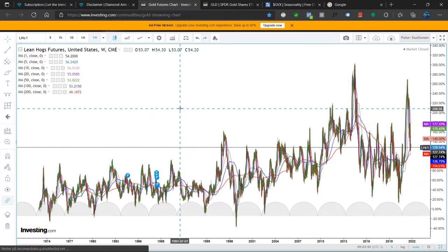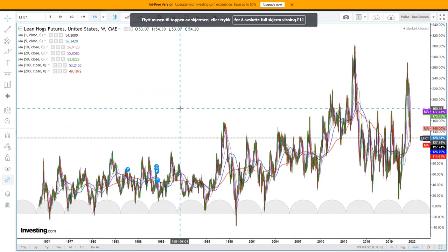When we jump here into the charts, we will look at lean hogs futures as far as analysis goes, but there is also a lean hogs ETF under the ticker HOGS.